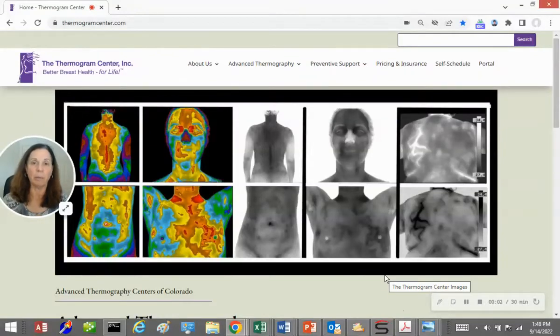Hi, this is Tirza at the Thermogram Center. Today I'll be answering the questions: what is thermography and what's a thermogram? Well, at the Thermogram Center, our imaging is just like having your picture taken with a cell phone — just as fast and as safe — but unlike your camera which is capturing light in the visible ultraviolet spectrum, our camera is capturing light in the invisible infrared spectrum.